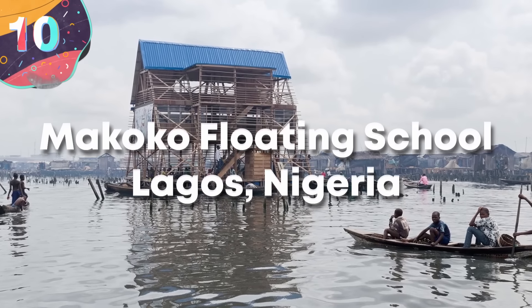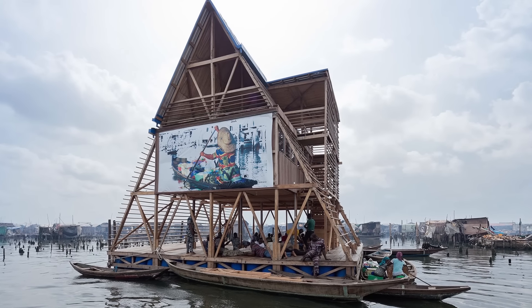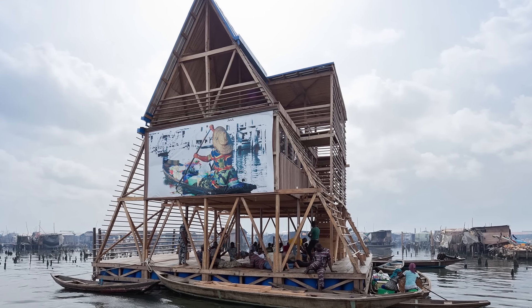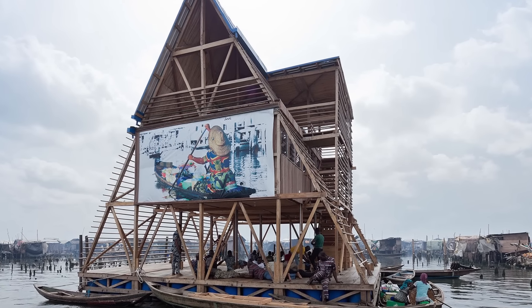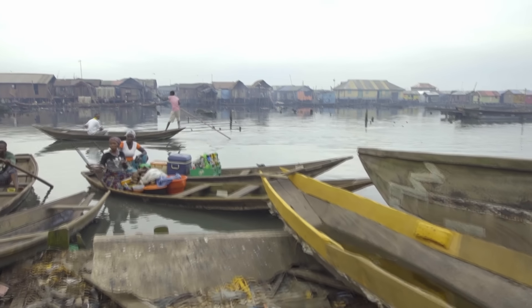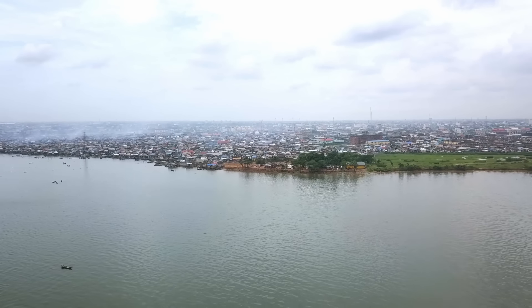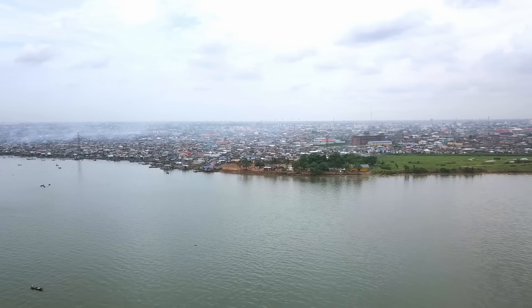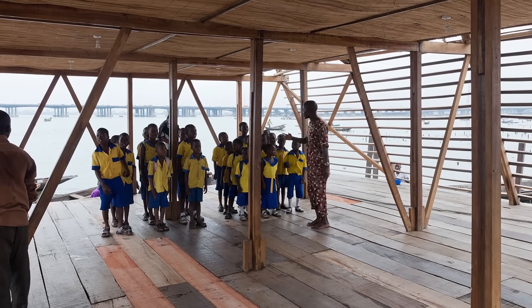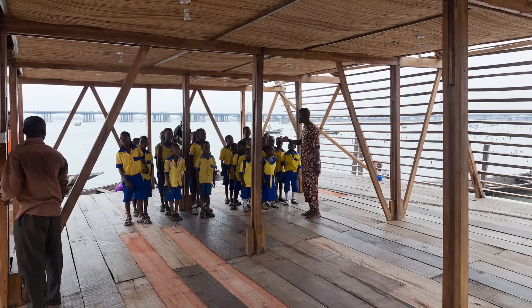Number 10: The Makoko Floating School, Lagos, Nigeria. The Makoko Floating School was designed by architect Kunlé Adeyemi and his firm NLE, as a way to address the needs of the waterlogged Makoko community, which is largely built on stilts above a lagoon as part of Lagos in Nigeria. Makoko, often referred to as the Venice of Africa, is a densely populated place with very limited access to land-based infrastructure. The floating school offered a sustainable and adaptable solution that could cope with the environmental challenges of rising water levels.